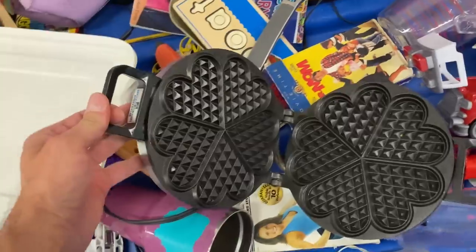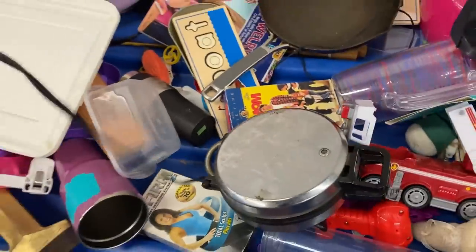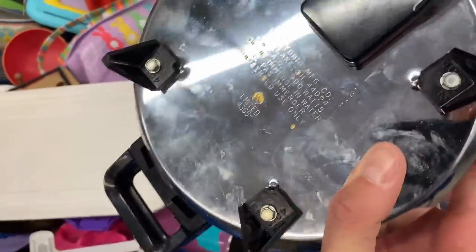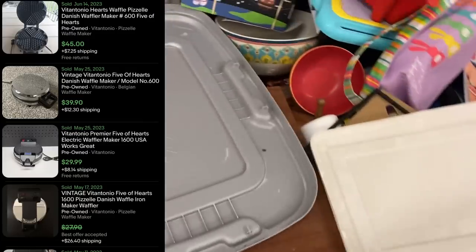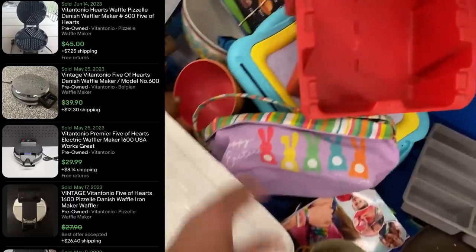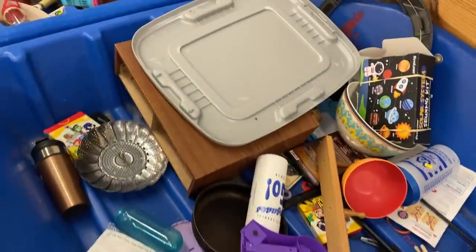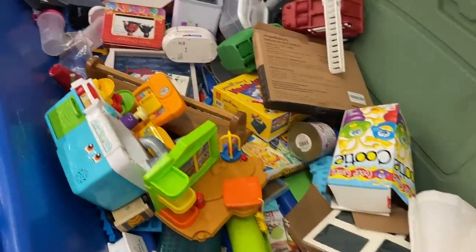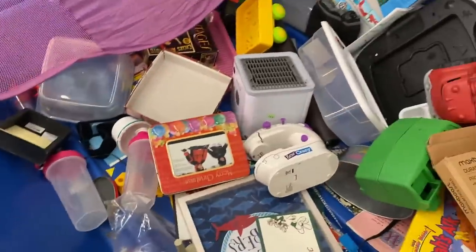Vintage waffle makers, especially from this brand — crepe makers — are great pickups. This is Vitantonio, and this is called the five of hearts pattern. I plugged it in, it works great, and because of how clean it is I'm going to pick it up and list it for $45. I did see one of these sell recently for $45 and I think mine is in a little bit better condition. Look for those vintage waffle makers — you can get good money on a lot of them. That's a great brand and that company is from Ohio.